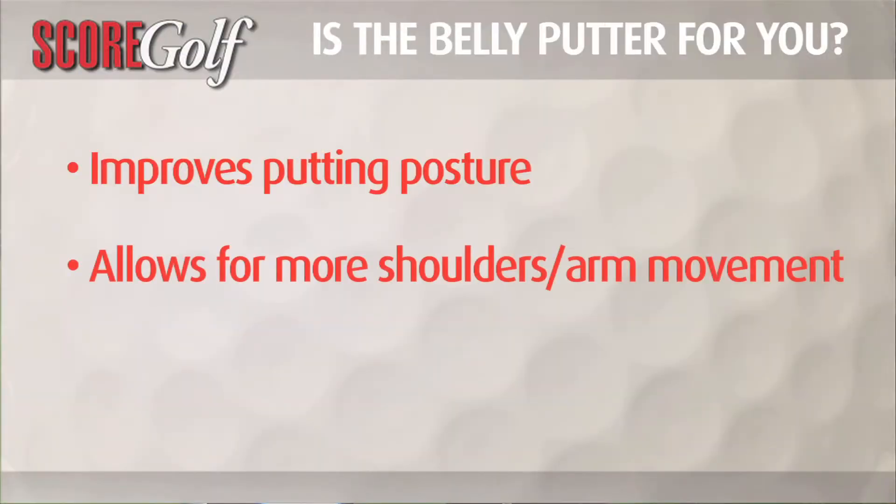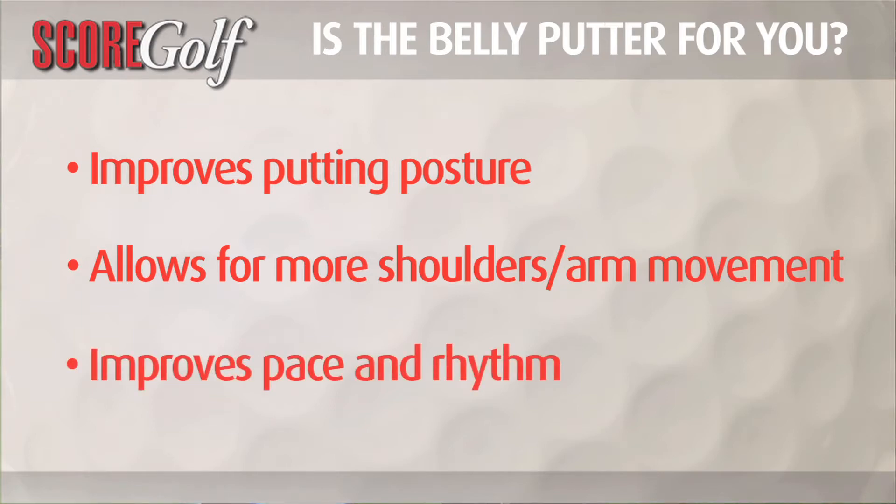You do have a fixed point, which allows you to use your shoulders and arms a little bit more. And one of the really tough parts about putting is trying to take your hands out of the equation. I think the belly putter certainly helps you to do that. If you struggle with pace or deceleration, another common error with putting, the belly putter certainly alleviates that. There's a lot more swing to the stroke rather than hit. All those things sort of add up to more consistent results.